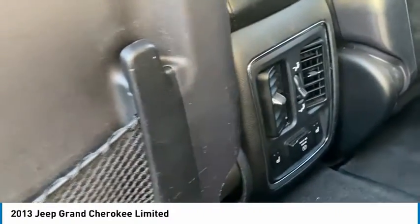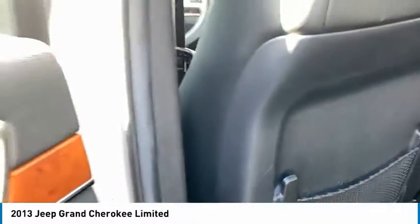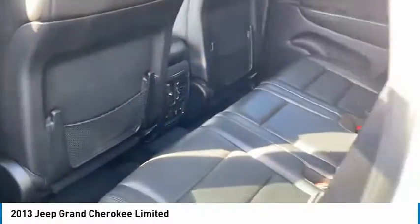Also got the vents in the back, with the power liftgate trunk.